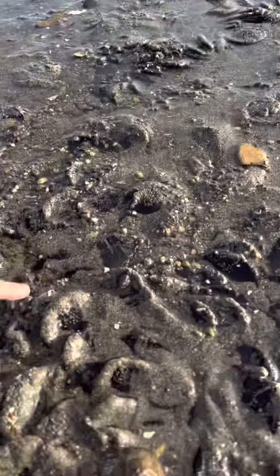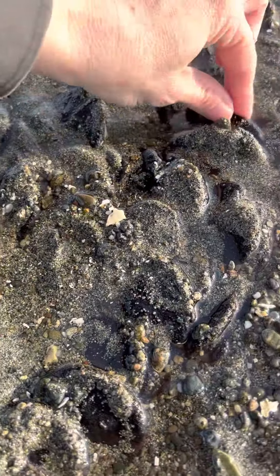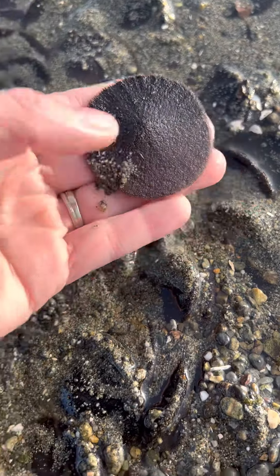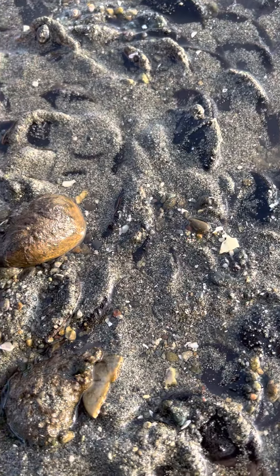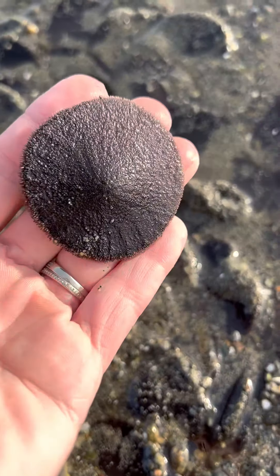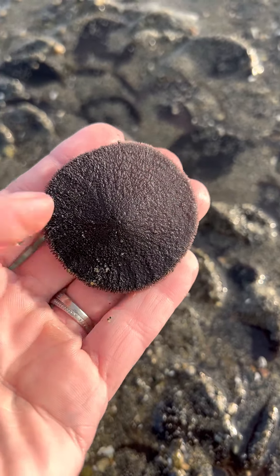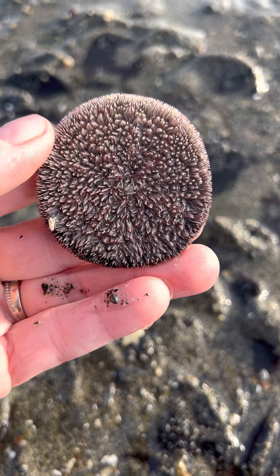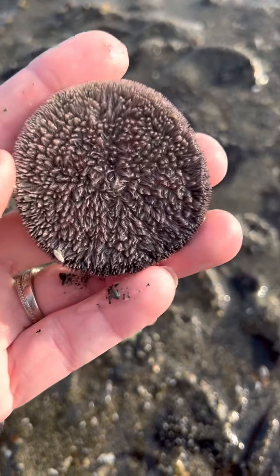Everyone's favorite is probably the sand dollars. Sand dollars! Look at how many there are — we're gonna be rich! And they're over there too! I'm gonna set my stick down. You want to hold one? You gotta get your fingers wet first.